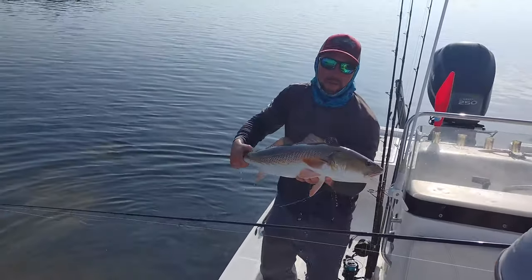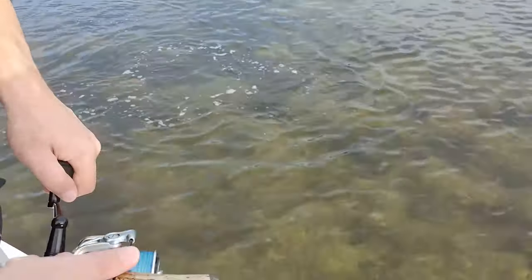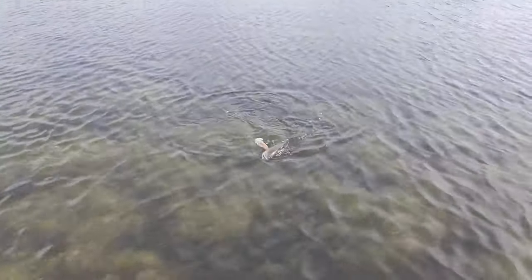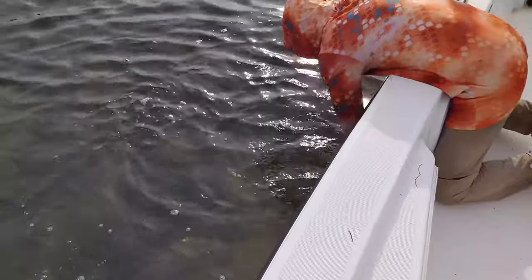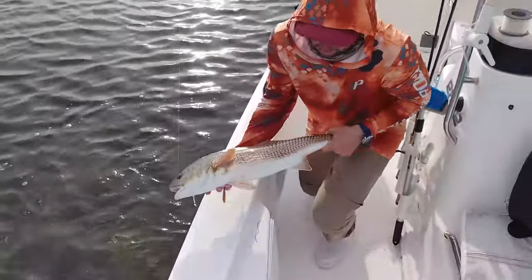They start to get in bigger and bigger schools and move to deeper water. Finding schools of big mature redfish is really exciting. Sometimes you can find them on the flats, but once they do get to their biggest size, generally they're going to be out in deeper water at the mouths of different bays or off the beach. Fortunately, in the information age, we can hop on the internet and look up reports on when these big schools of redfish get together.